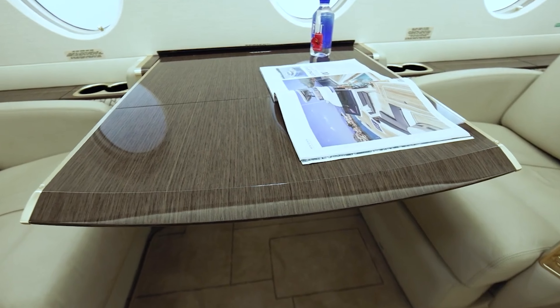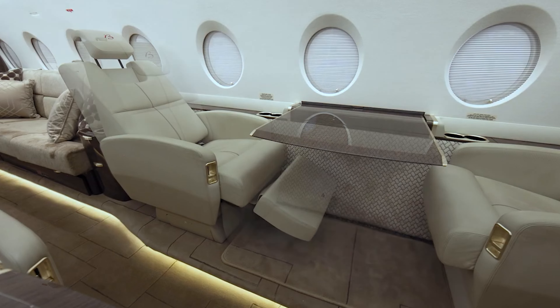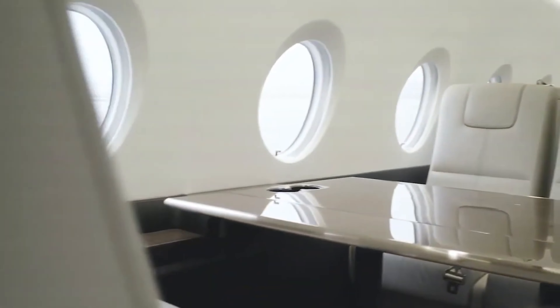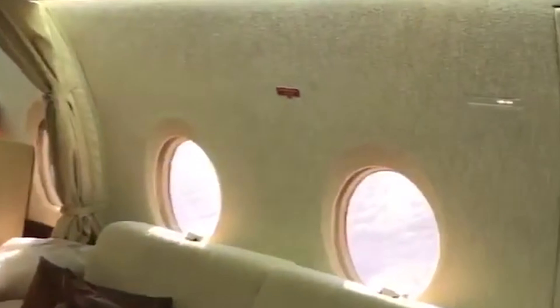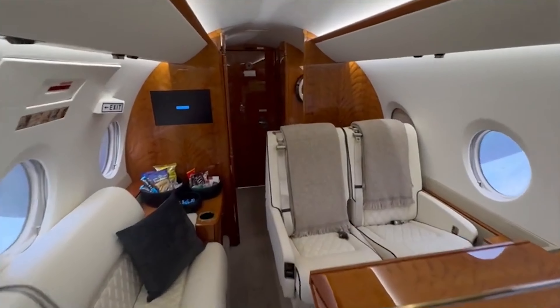Inside, you'll find comfortable, fully adjustable leather seats that can recline or convert into beds, allowing you to relax or sleep during longer journeys. There's also a private lavatory and an in-flight entertainment system, giving passengers options to unwind or stay connected. The cabin is equipped with a Wi-Fi system and multiple connectivity options, so you can work as if you were in your office or simply browse the internet and stream content.